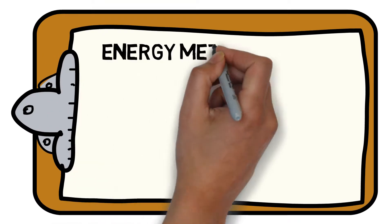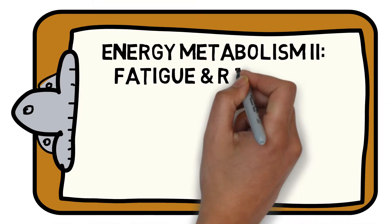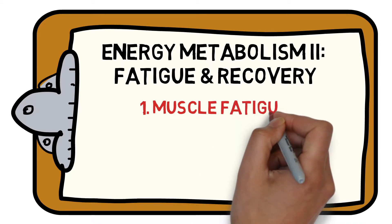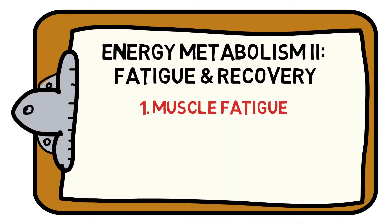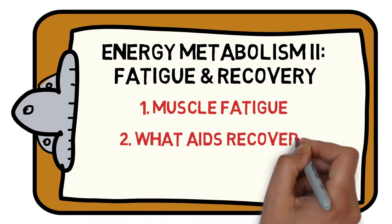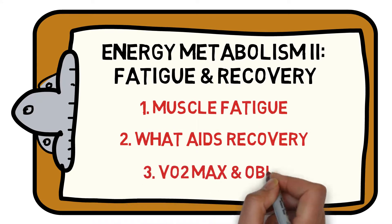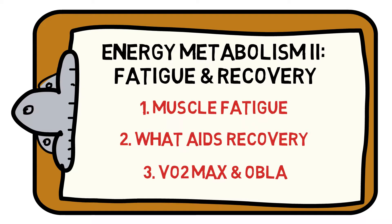Welcome to the Sports Science Hub's guide to everything you need to know about metabolic fatigue and recovery. We will help you understand what causes a muscle to fatigue, what it takes for the body to recover, and what VO2 max and OBLA can tell us about performance. Let's get started.